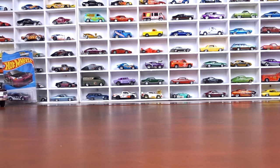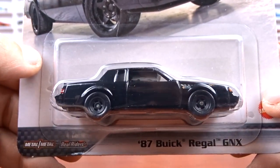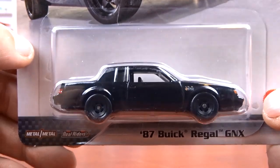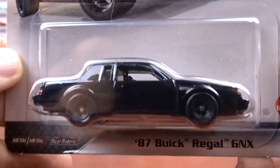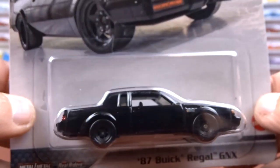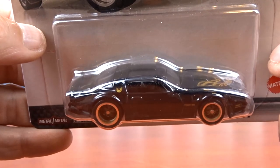Number two is the '87 Buick Regal GNX — this will be very sought after. It's been out before, nothing really new, but it's part of the set so I grabbed it. It's all black, black interior, black wheels — this thing is blacked right out, pretty sharp. Then we have the '77 Pontiac Firebird Trans Am — not a new casting, this has been out a while, they just redid it on the Fast and Furious card.